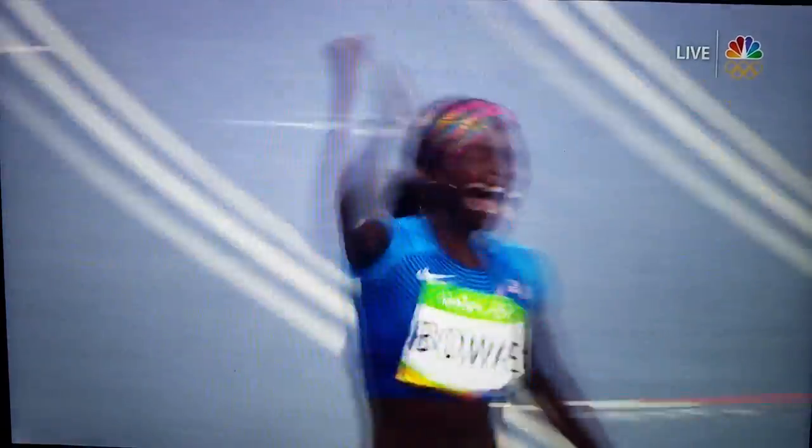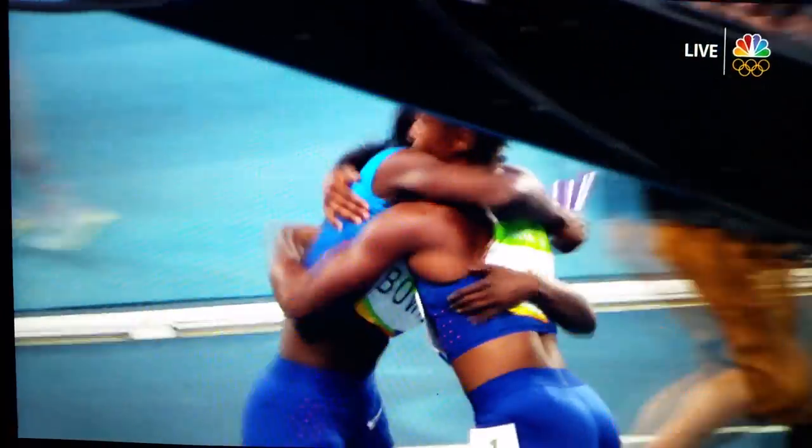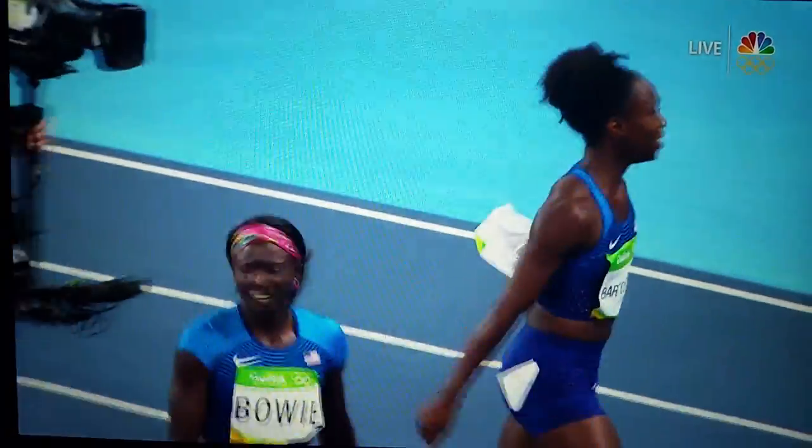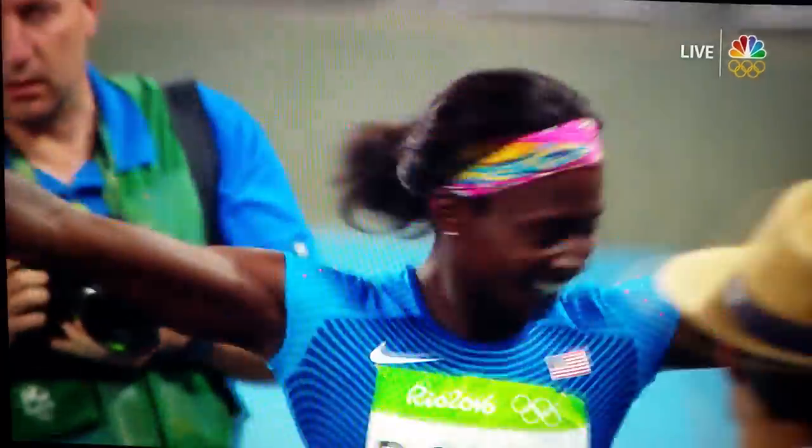And with the second fastest time ever run, the United States from lane one get the job done and retain their Olympic crown. Well, they meant business. They had something to prove, and prove it they did. And another gold medal for Allyson Felix.